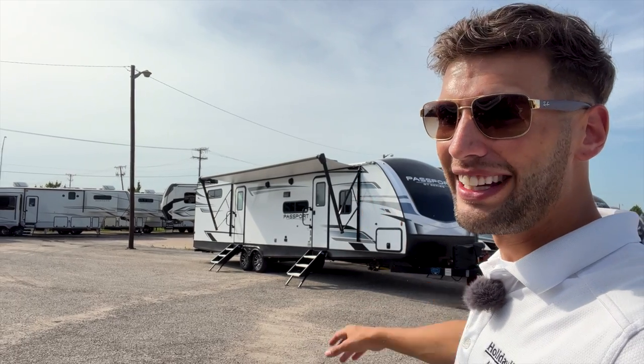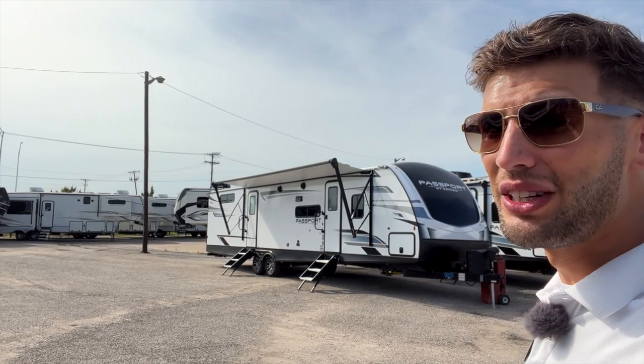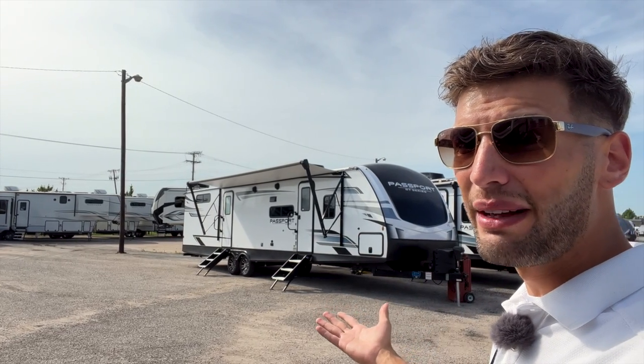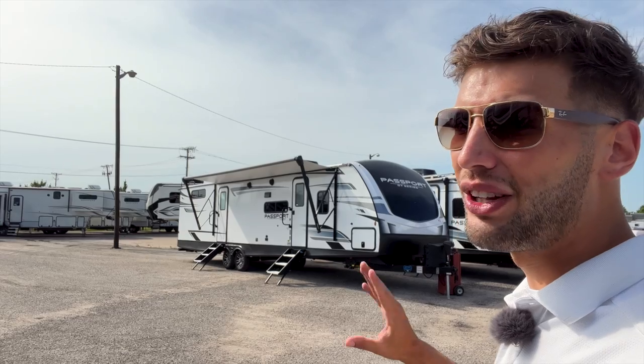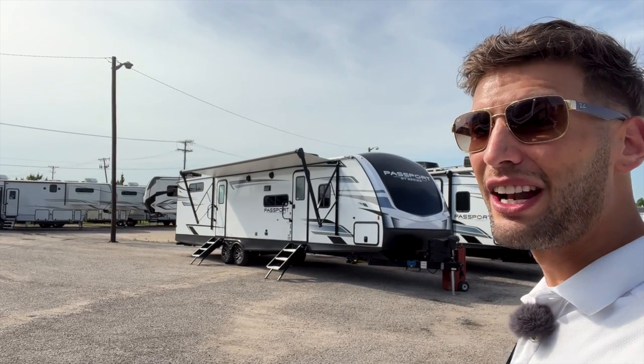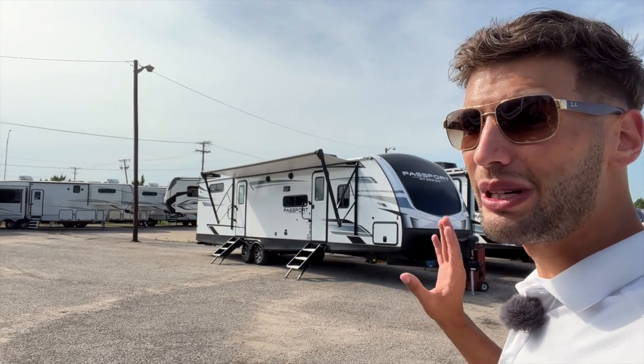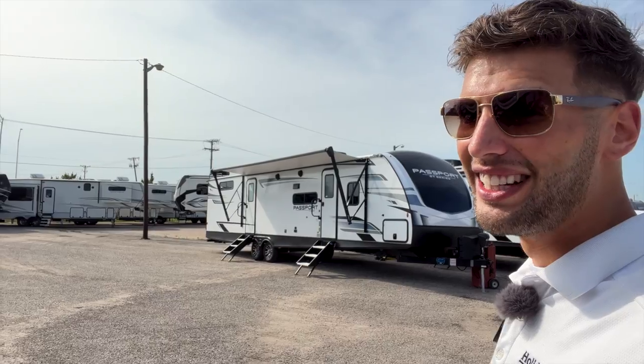It is unbelievable what they did in that bunk room, plus there is so much storage inside this RV as well. Whether you're a really large family with a lot of kids or your kids bring a lot of friends, this has the most sleeping capacity out of any bunkhouse travel trailer I've ever seen — even more than most bunkhouse fifth wheels.